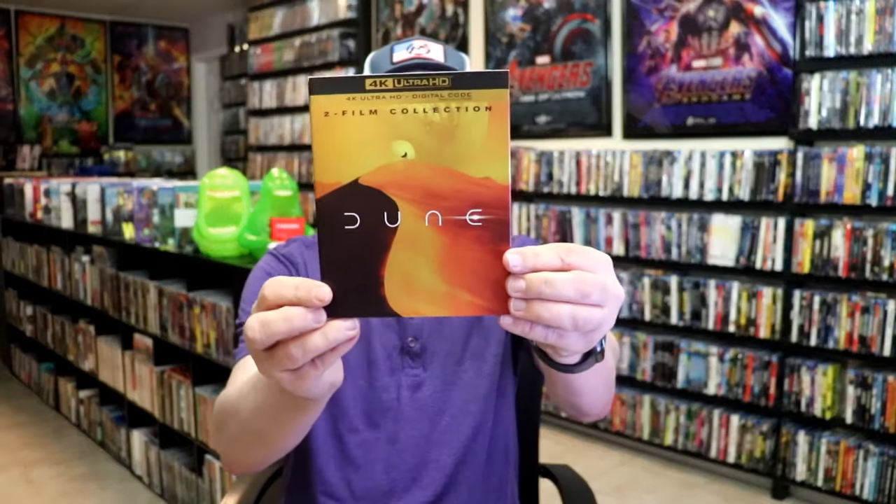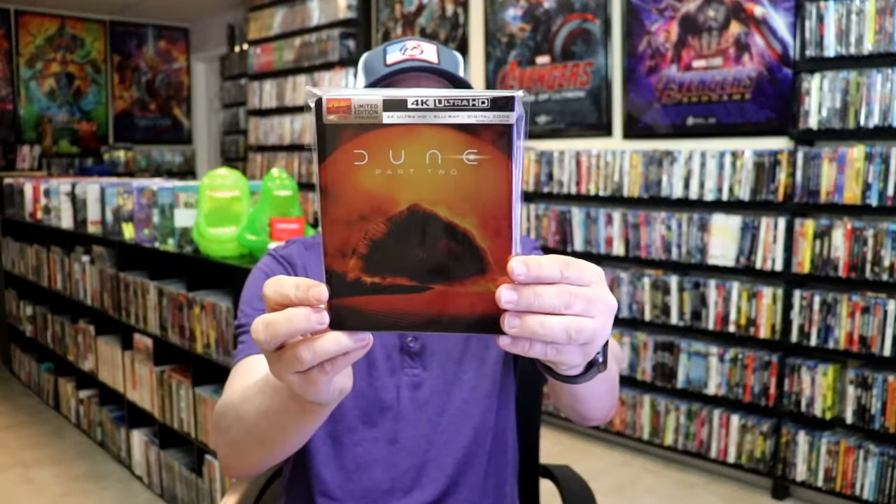Another big release for the second week of May was Dune Part 2. I got the 4K release, the 2-film collection release with different artwork on the slip, and the Steelbook release. Walmart also had an exclusive Steelbook release for the first Dune movie, and a 4K Steelbook for Mad Max: Fury Road. I did unwrappings of those if you'd like to check those out.